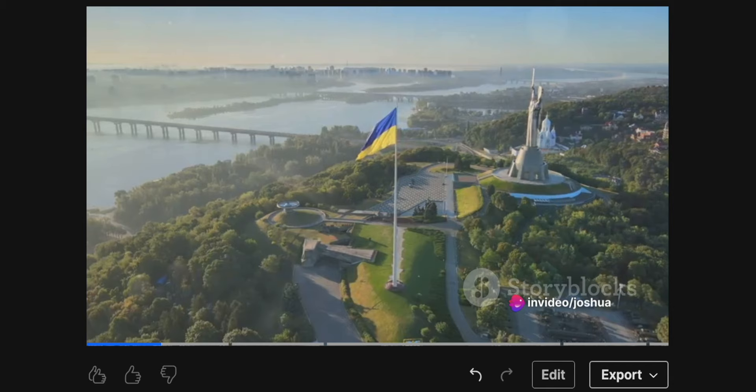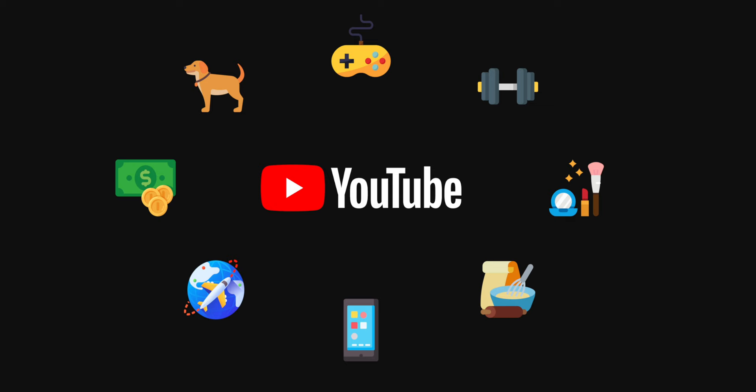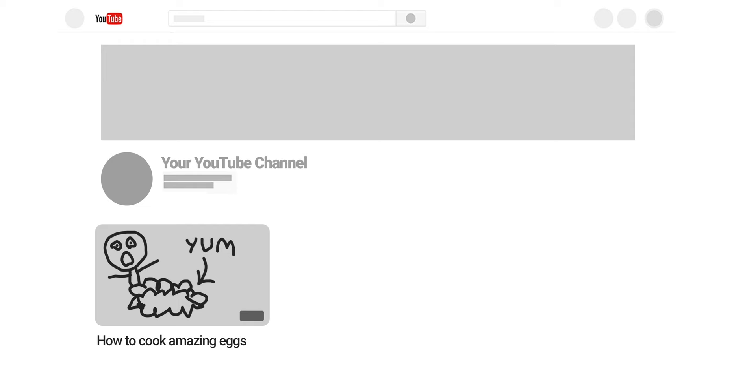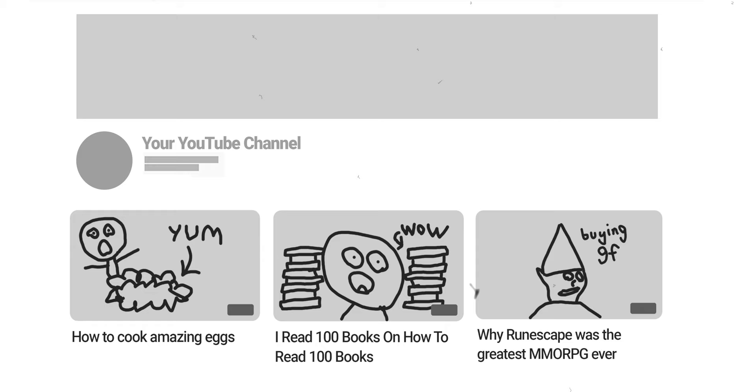Now let's move on to the final step, which is selecting your faceless YouTube niche. A YouTube niche is simply a category or genre of content that you make videos about. The worst possible thing you could do is make a bunch of different videos about a bunch of different things on the same YouTube channel — one day food, the next day books, then video games. You want to select one niche and only make content within that niche.